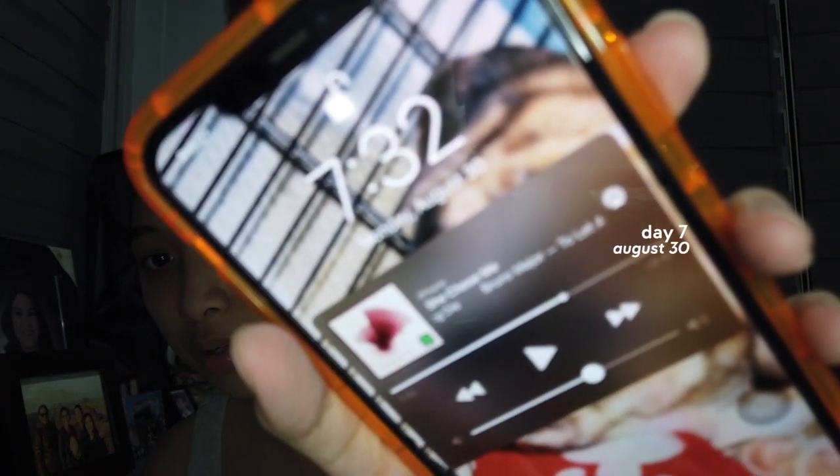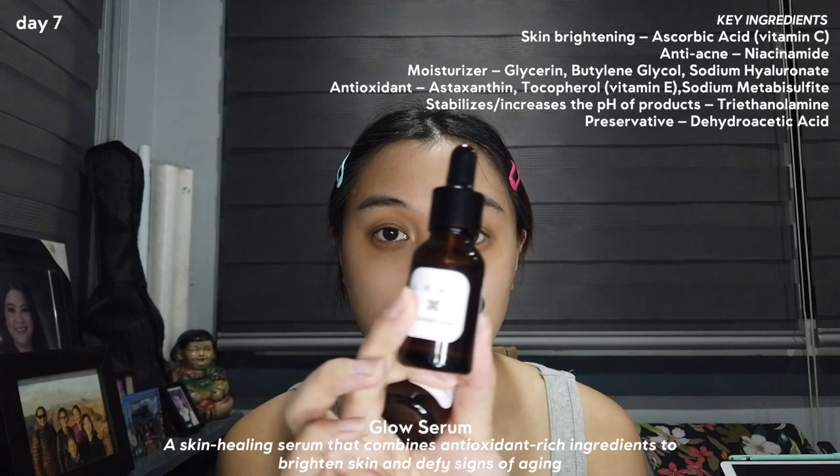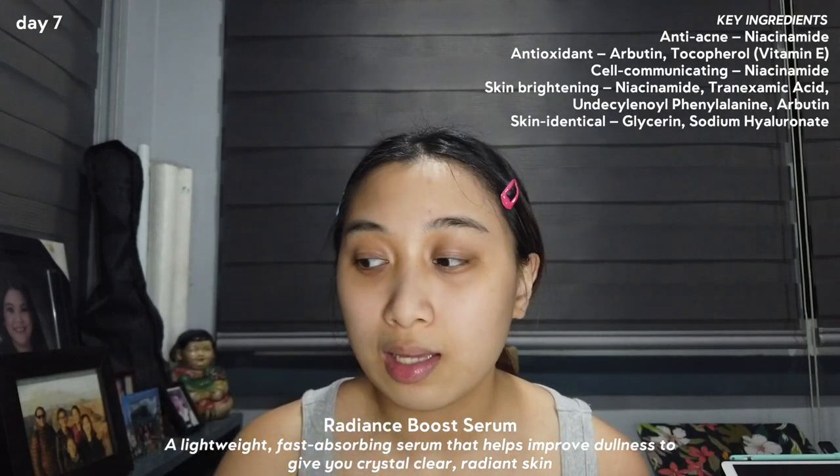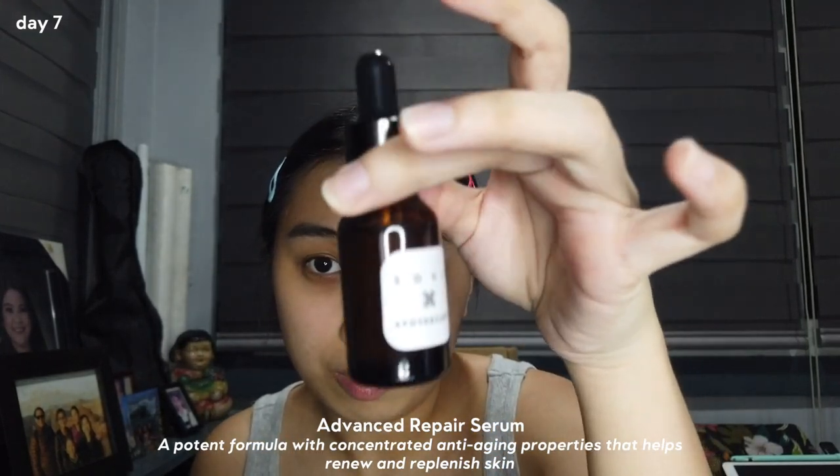Today is Monday, August 30. It's 7:32 PM. It's been a week since I switched serums again. Tonight, I will be talking about the Soul Apothecary Radiance Boost Serum. The ingredients go beyond just niacinamide — it has so many ingredients that all help with lightening dark spots and repairing your skin barrier. I actually have three products by Soul Apothecary right now: the Glow Serum which I use every morning, the Radiance Boost Serum which I'm using tonight, and their Advanced Repair Serum.